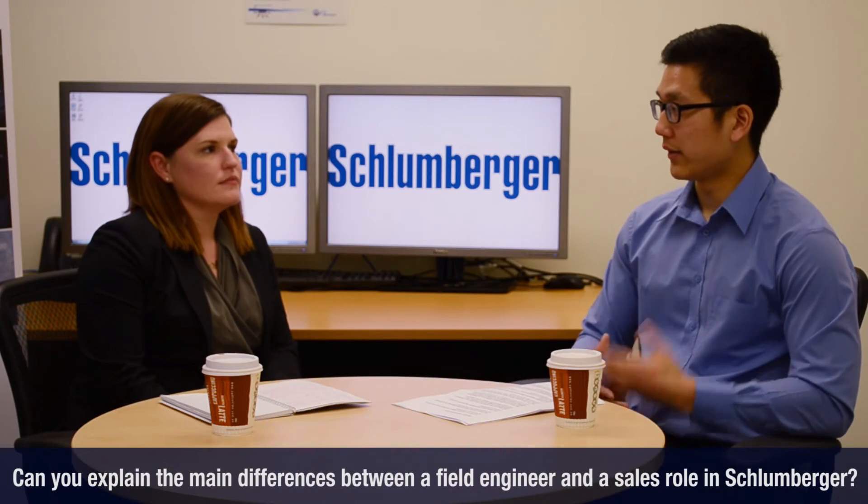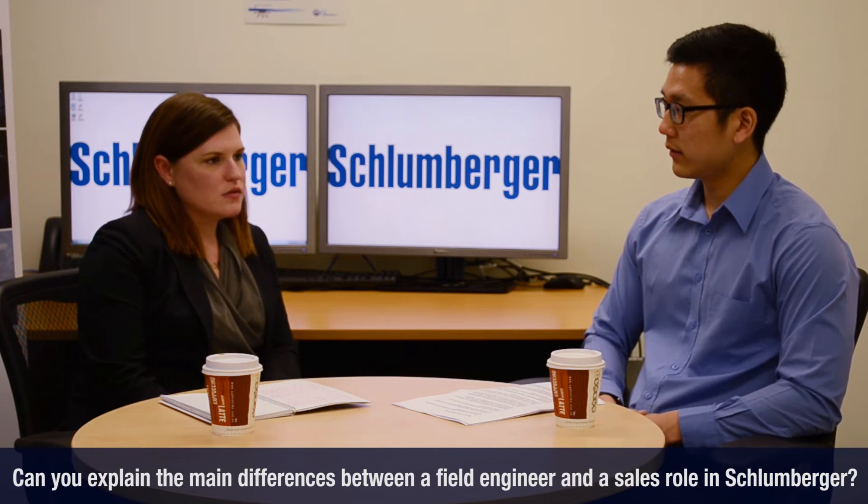Having worked in both a field engineer role and a sales engineer role, can you explain the main differences? Both positions require you to work very closely with your customers or clients because you need to understand their needs and deliver those needs at the highest quality, on time, and safely. It's just about when you engage the customer. Sales engagement starts from the planning stage of the operation — you're engaging the client when they're thinking about drilling, to identify the opportunity and hopefully win the work. Whereas with the field engineers, you're engaging them during the operations.